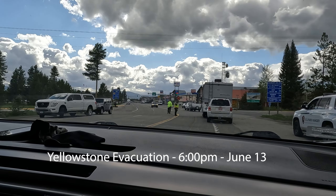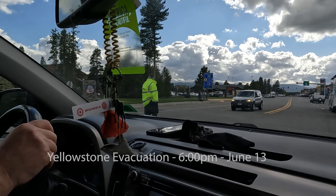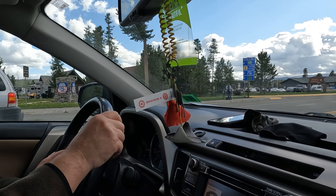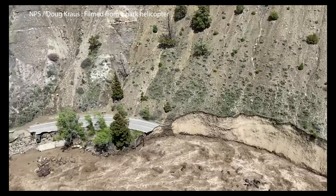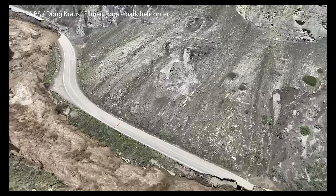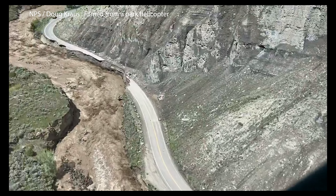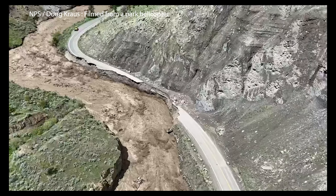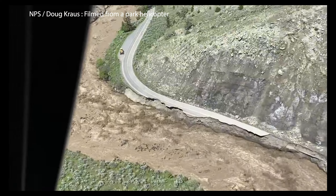Evacuating Yellowstone on June 13th, we were unaware of the extent of the damage to the park's northern entrances. It wasn't until later in the evening when local news channels began showing videos taken by National Park Service helicopter. It was crazy. Whole sections of the park's north entrance road alongside the Gardiner River were gone.